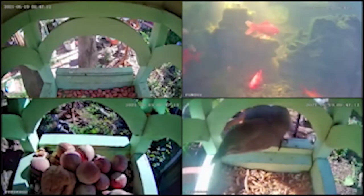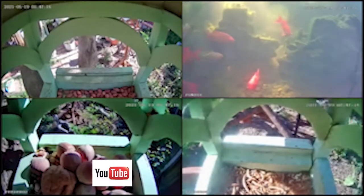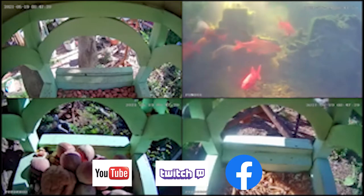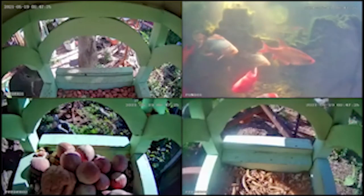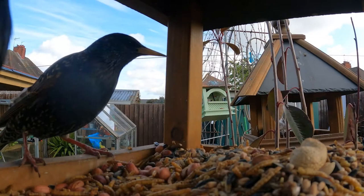Hi, welcome to another new Wild Garden Cam series: the Species Spotlight. The live cameras show the wild garden in real time and can be seen daily on any of these three channels — links below in the comments. The Species Spotlight series will focus on the wildlife that lives or visits the wild garden. This episode focuses on starlings.